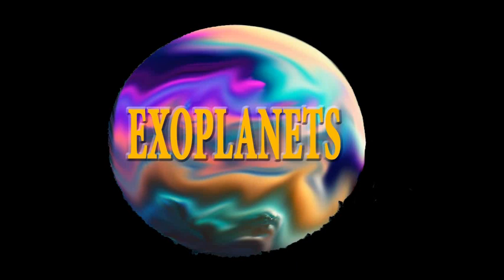Kepler-22b is considered to be one of the first super-Earths discovered in the habitable zone of its star. The planet has a radius about 2.4 times that of Earth and orbits its star with a period of about 290 days. Its host star is a G-type star, similar to the Sun but slightly smaller and cooler.